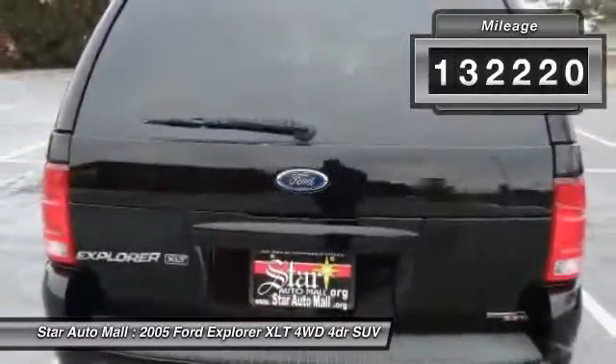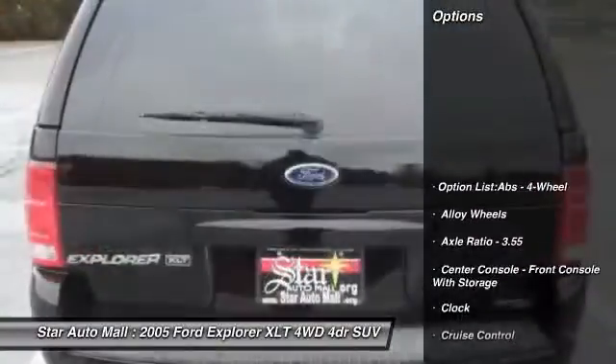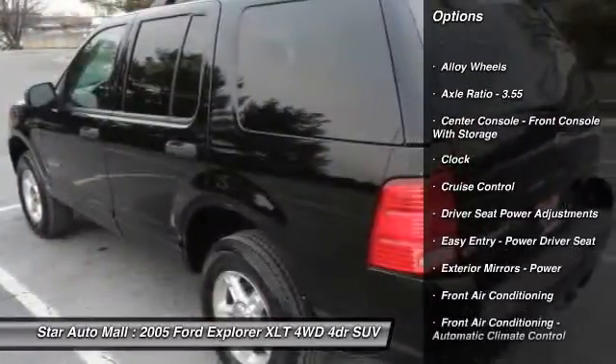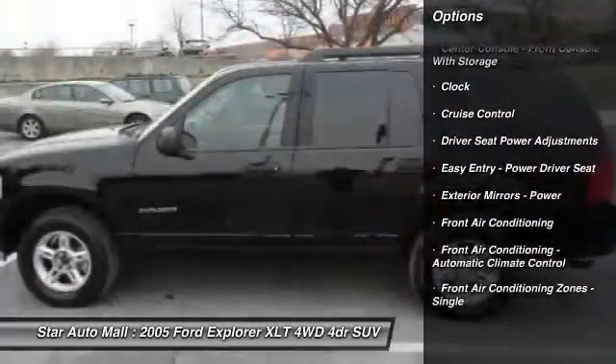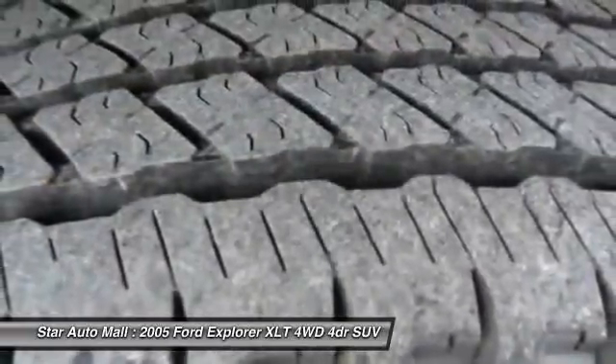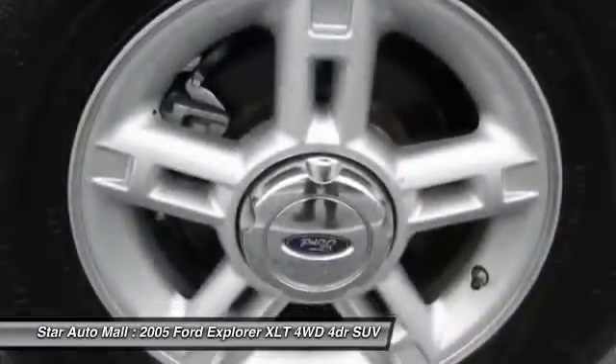Here are some of this vehicle's great options: traction control, stability control, power steering, alloy wheels, front air conditioning, cruise control, AM-FM stereo radio, fog lights, clock, and power windows.